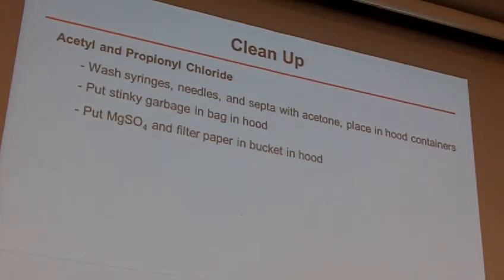Luckily, those of you with acetyl and propionyl chloride don't have to wash too much, though these compounds can stink as well. What you're going to want to do: you're going to have syringes, needles, and a septum. Rinse all of those with acetone. Probably the easiest thing is to fill a beaker with some acetone, pull it up into the syringe, squirt it out — do that three or four times and you're done. You'll have two needles: a vent needle and the other one. Just spray a little acetone right through the needle and that will be good to go.